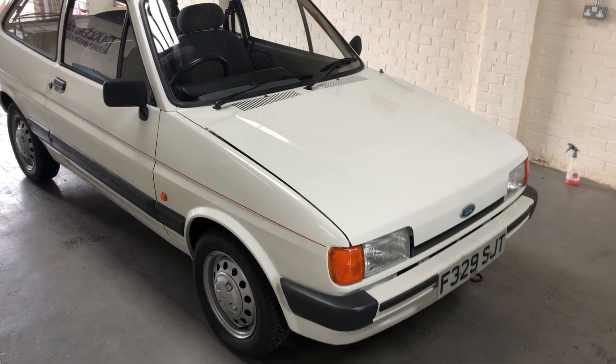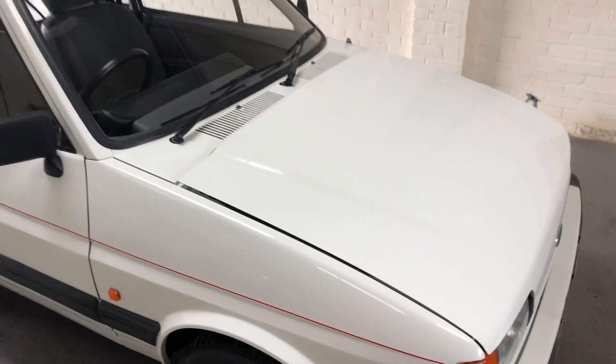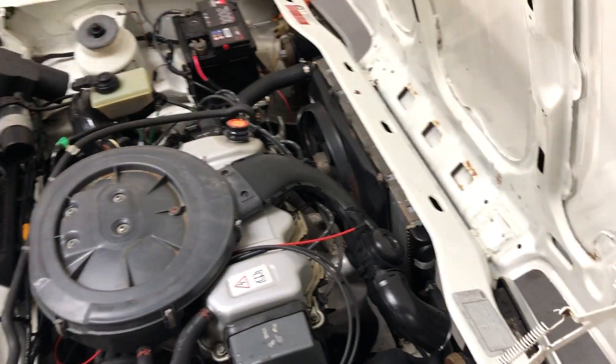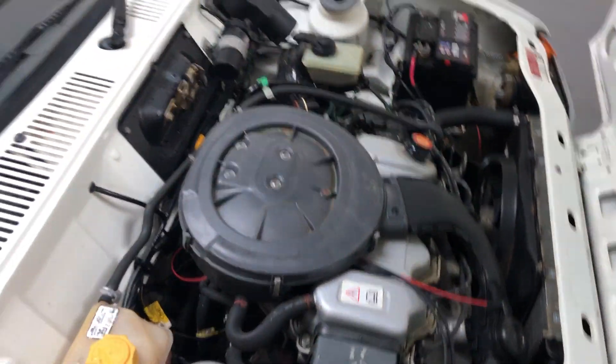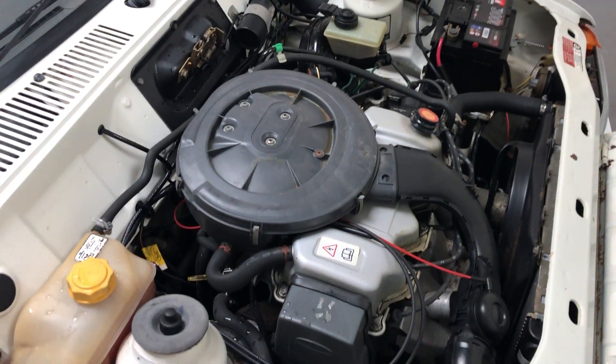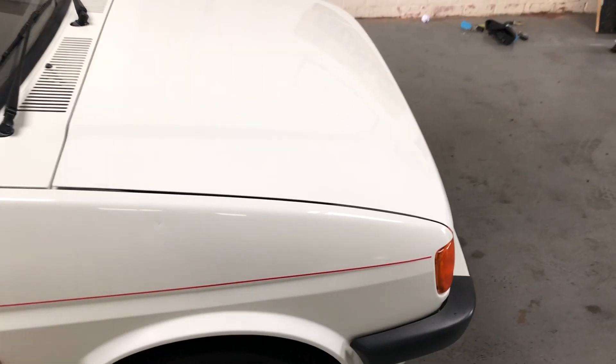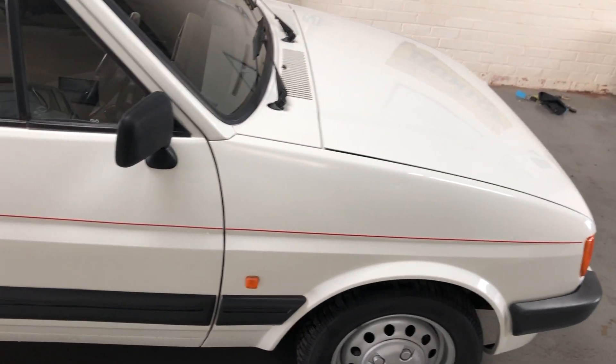This beautiful little Mark II 1.4L Fiesta has just turned up today. It's been in the same family from brand new, with only 47,000 miles warranted and a huge history. Just look at how clean it is — a fantastically well-looked-after car. You definitely will not find many in this condition at all.